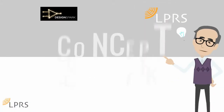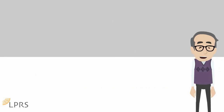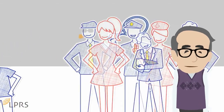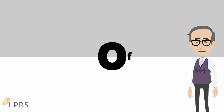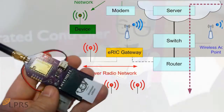DesignSpark and LPRS are running a concept competition based around the Internet of Things. We are inviting design engineers, thinkers, makers, and everyone to submit a concept based around an application for the IoT which uses LPRS's ERIC modules and a gateway.